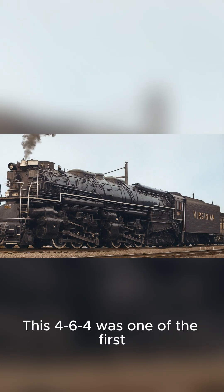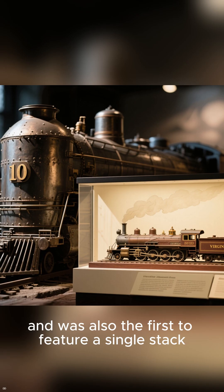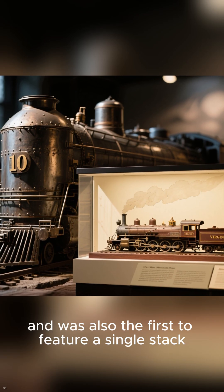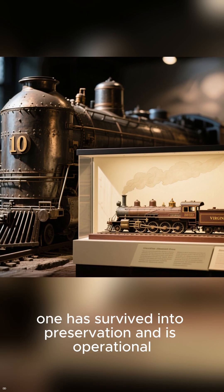Number 4 is the Virginian 10-wheel. This 4-6-4 was one of the first streamlined steam locomotives built in the United States, and was also the first to feature a single stack. Although only four were built, one has survived into preservation and is operational.